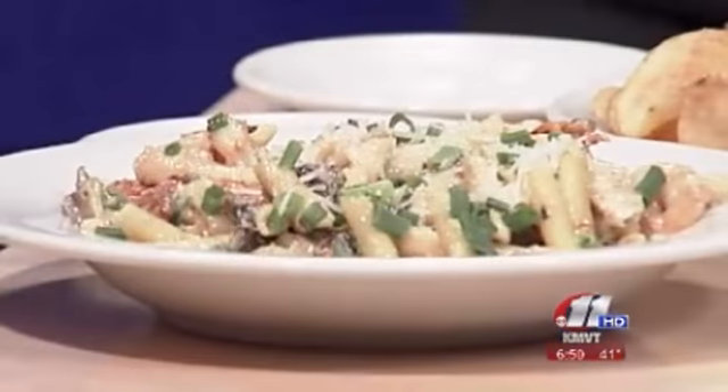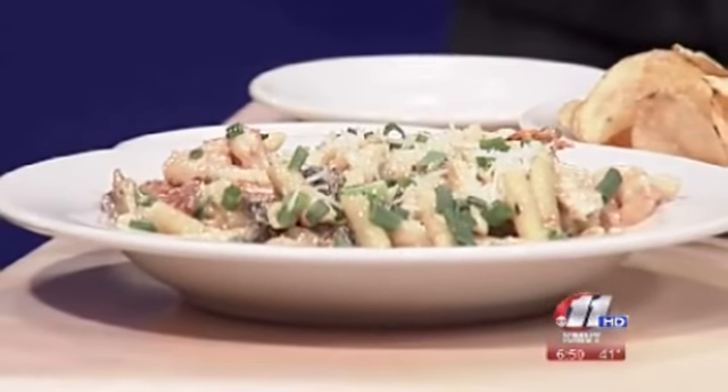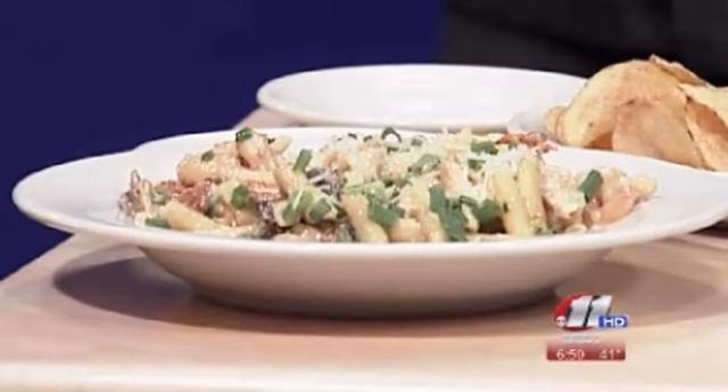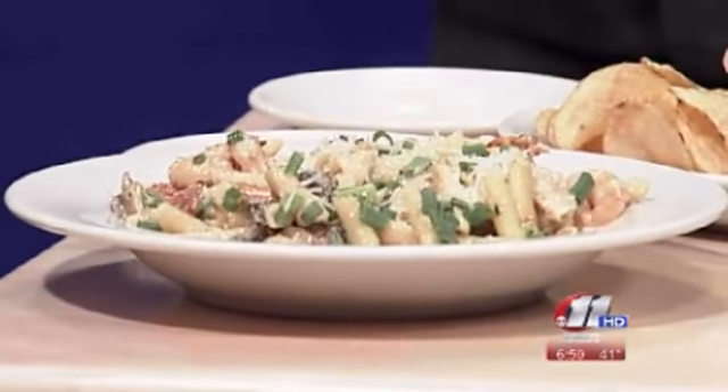So tell me, when do lunch specials start? Our pronto lunch menu is Monday through Friday, and we offer it from 11 to 4. So let's talk about some of the lunch specials and what you guys made for us this morning. We understand there's a lot of different appetites out there, so we want to make sure we have plenty of options. We actually have three different options. The first one is what we call our pronto light option — that's your basic unlimited soup, salad, and bread. We offer three soup options every single day: minestrone, our roasted garlic potato, and our Italian chili. That one runs $6.99.